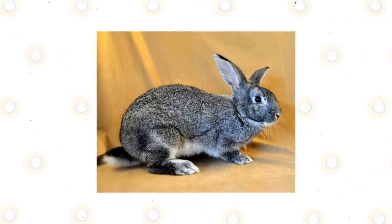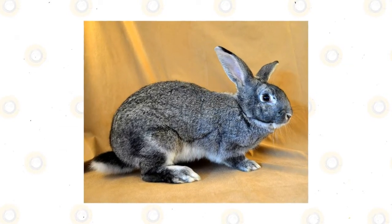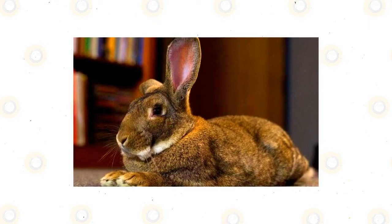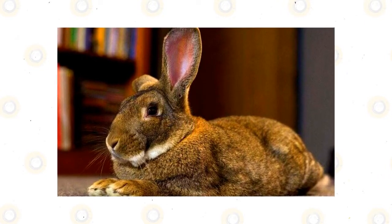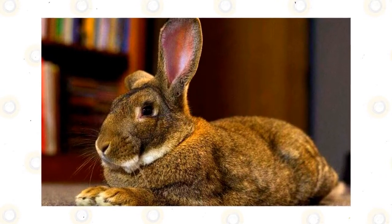Chinchilla: the American Standard and Giant Chinchillas fit into an interesting classification by ARBA standards. Their coats are so unique that they've been given a separate category for their color. Seen from any angle, their earthen tones give shades of white, gray, blue, black, and brown all at the same time — making it the most colors seen on any individual breed.